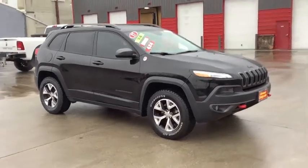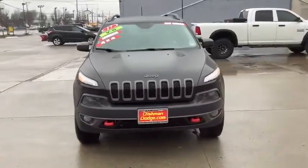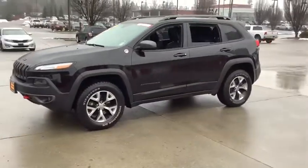Looking for the right vehicle? Check out the 2017 Jeep Cherokee. The Jeep Cherokee offers superior off-road capability. This makes the Cherokee a fine choice for families who venture off-road or vacation in the mountains or other remote areas.